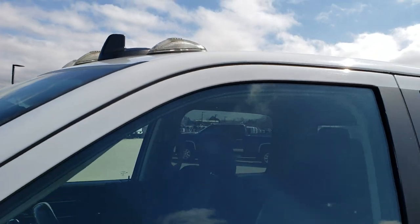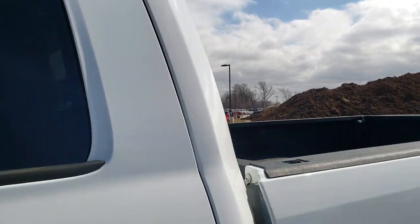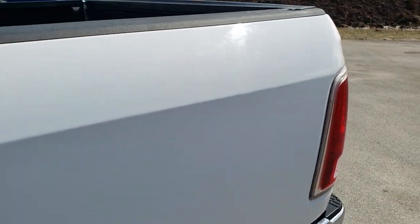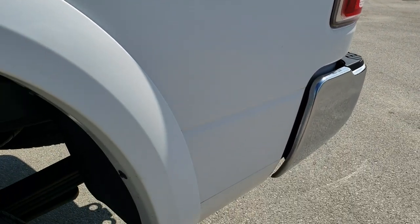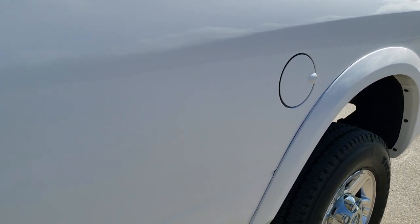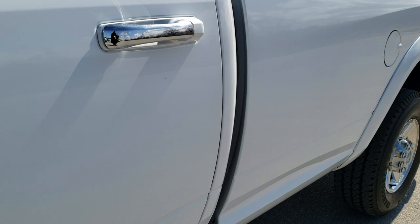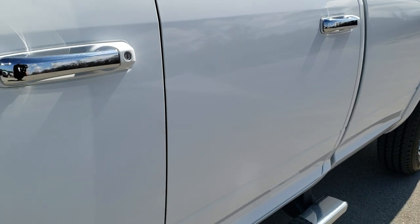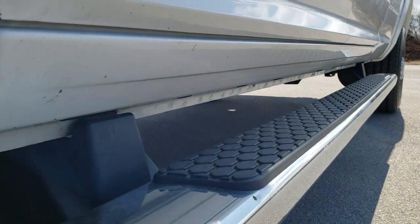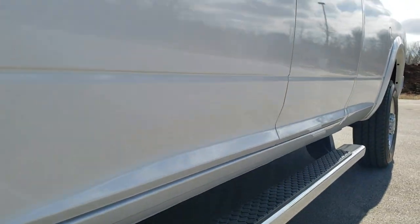Bright white is the color. We shoot all of our videos in 1080p, 60 frames per second. So if you have HD capabilities on your computer, tablet or smartphone device, turn them on right now because it is definitely your best way to ensure the quality and condition of the vehicle before seeing it in person. If you want to check out all the photos on this truck, in the upper right hand part of your screen there is a link right to our website.